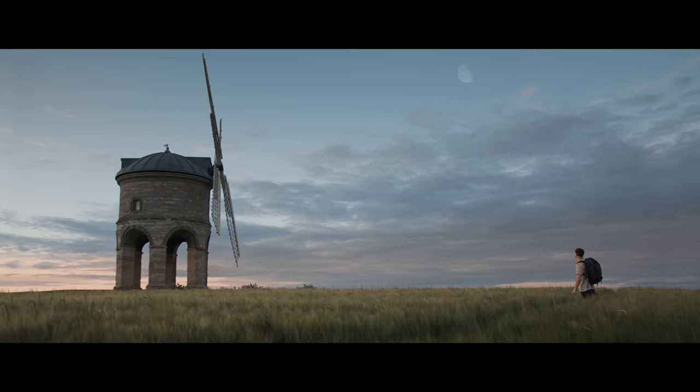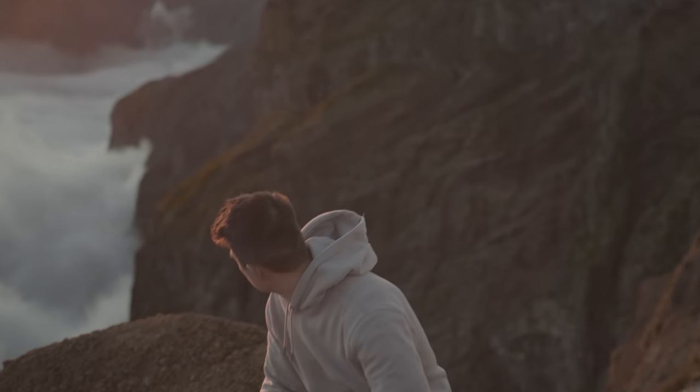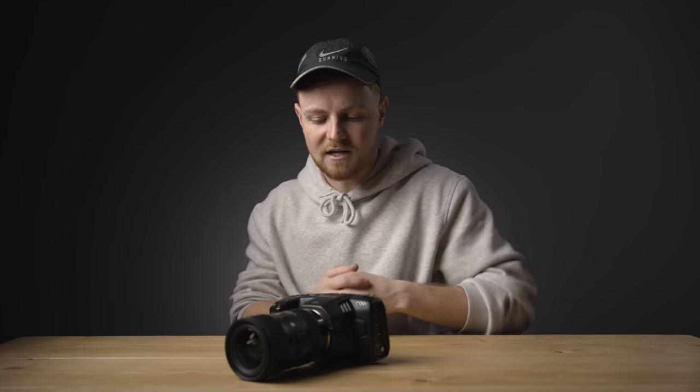I've shot my NVIDIA campaign with this. I've shot a load of brand stuff. I've just been out to Madeira to shoot a new campaign for my boy Mikey V, which is coming out in January. So I can show you a little bit of that without, obviously, the NDA stuff in there.